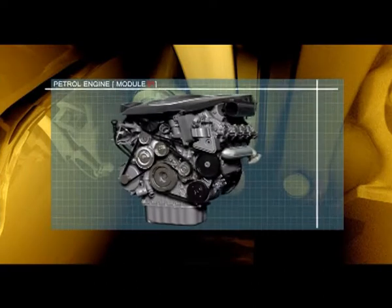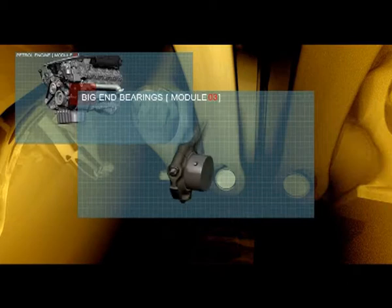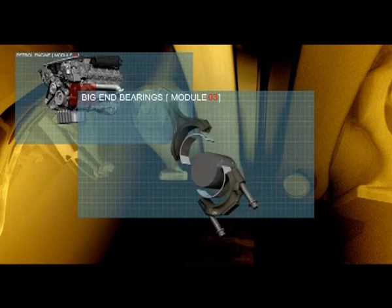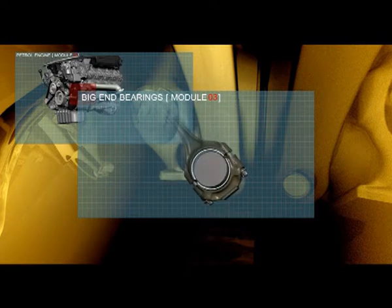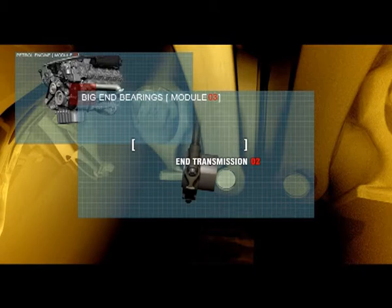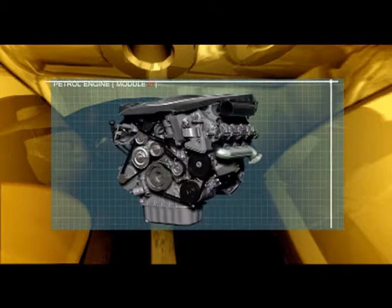The big end bearings take the full brunt of engine power. An oil film cushions the conrod pushing the rotating crankshaft — heat dispersion is crucial. Mobil One maintains a fluid film and performs just as effectively from a sub-arctic minus 50 to a paint-blistering 160 degrees centigrade working temperature.